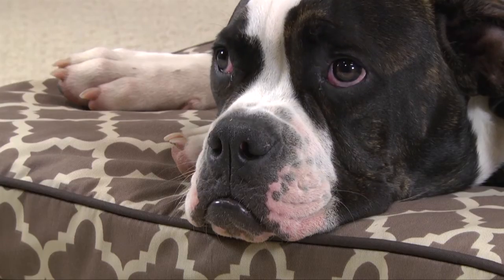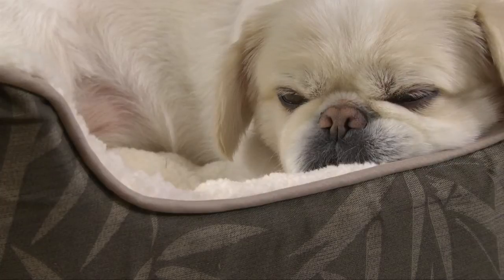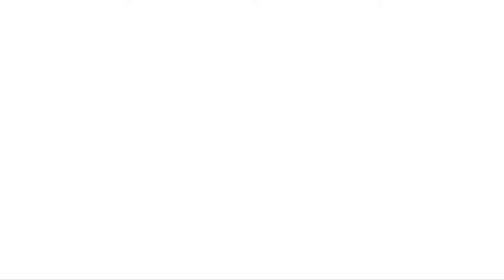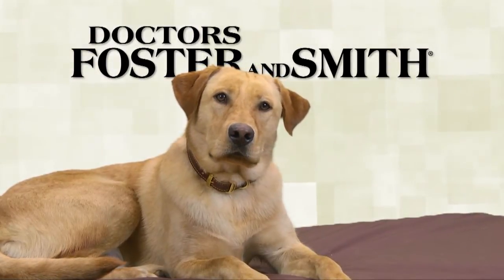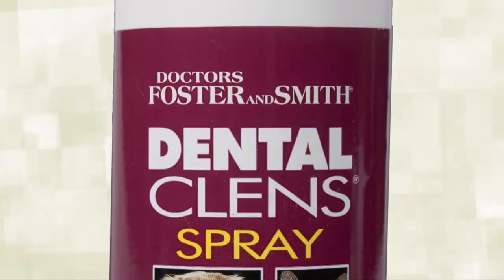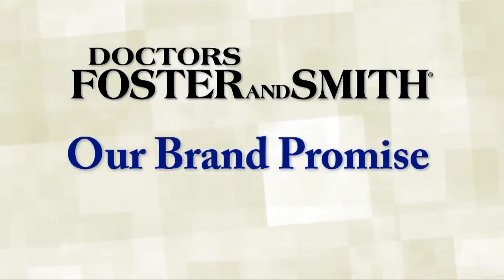That will be more comfortable and therapeutic, better looking, and much longer lasting than any other dog bed available. Doctors Foster and Smith brand products — from beds to treats to health care and much more — designed, formulated, and tested to be the very best. That's our promise to you.